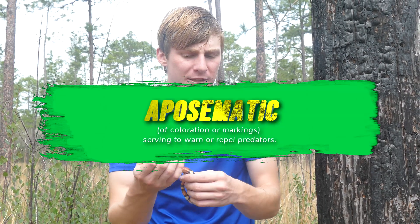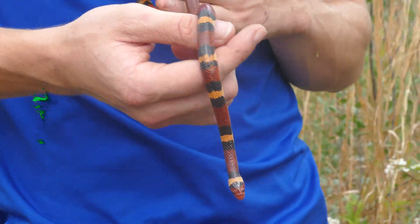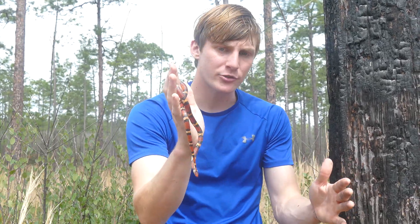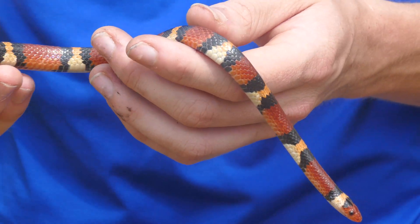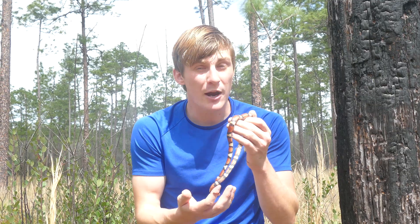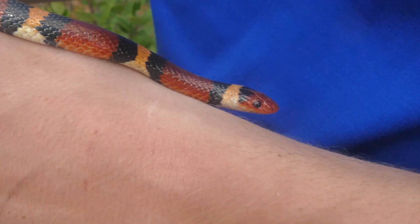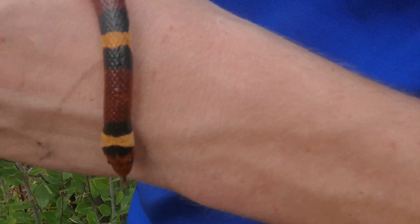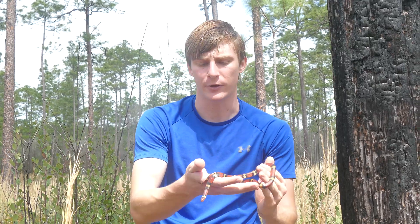You hear 'aposematic' a bit more than 'somatic,' but this would be aposematic. You can have brightly colored animals that are safe, mimicking the dangerous ones, and you can have brightly colored animals that are dangerous. So there's not really a specific coloration in nature that is definitely dangerous or definitely safe. It's always important to know exactly what animal you're looking at before interacting with it.